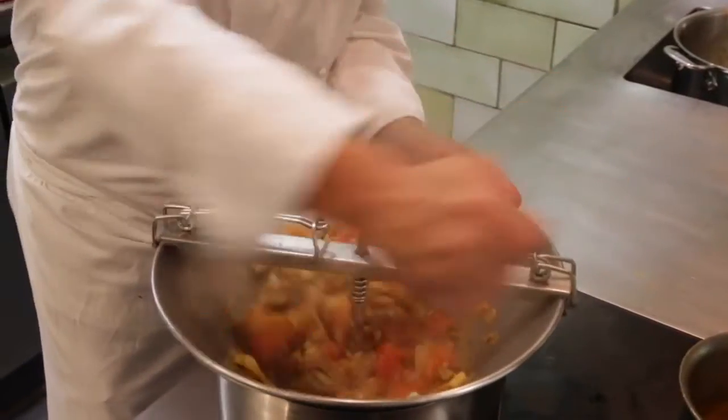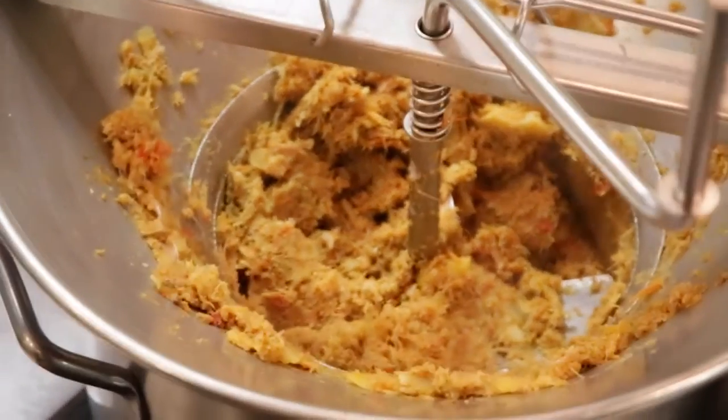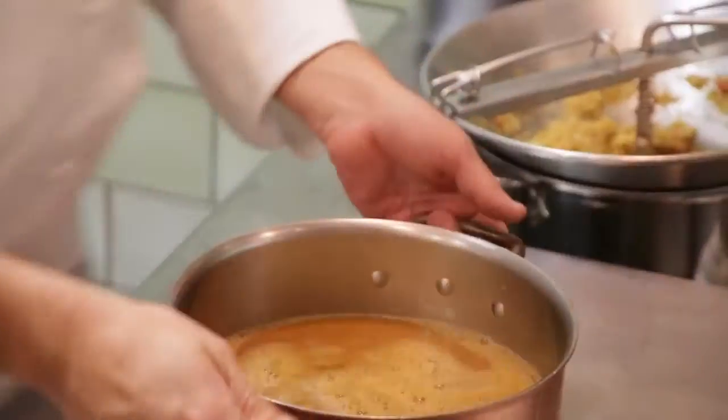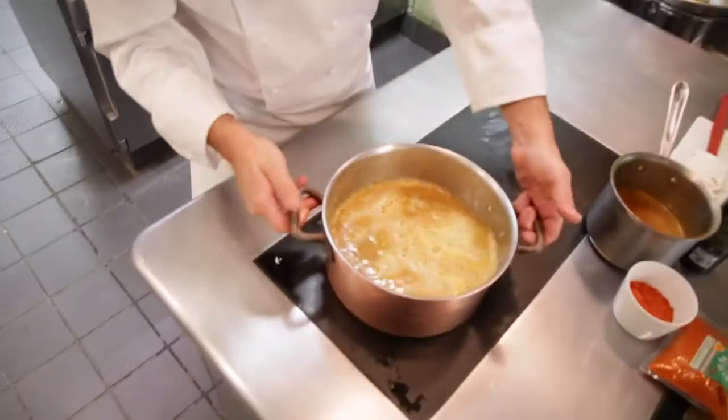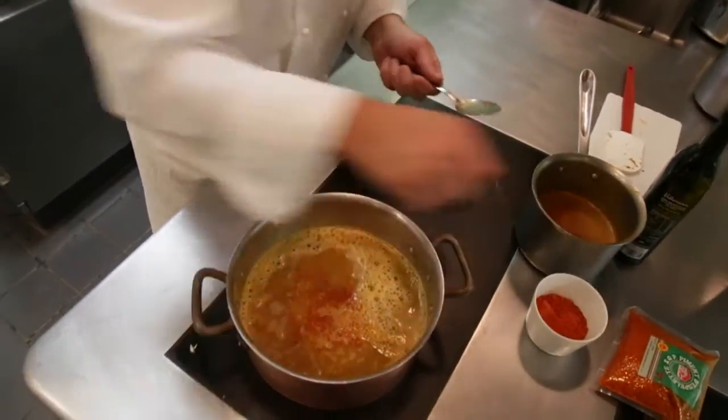You can do the bouillabaisse with a single fish as well — if you just have gurnard, you can use just gurnard with the same ingredients. You stop pressing when the leftover mix is pretty dry — that's when you've extracted all the flavors. And this is the finished bouillabaisse.